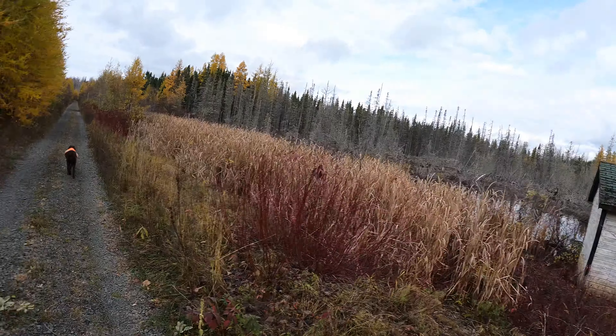You can see more of them up ahead. Tamaracks like wet locations. Here we slowly work our way out of the swamp and back into sort of an upland area.